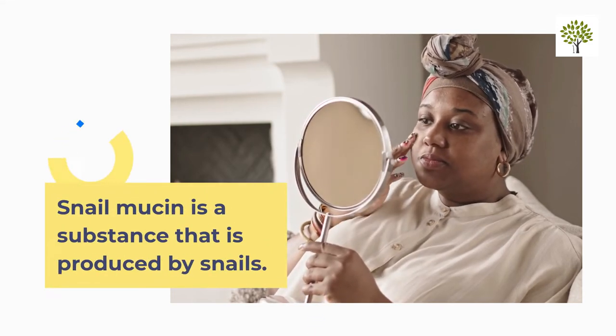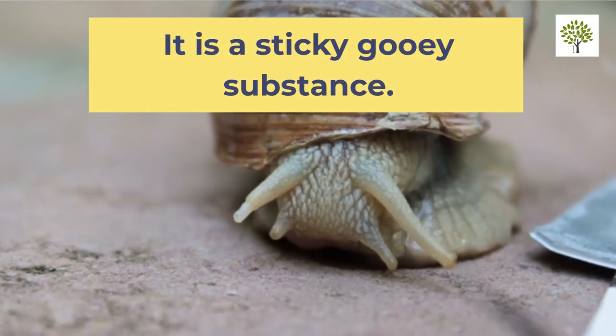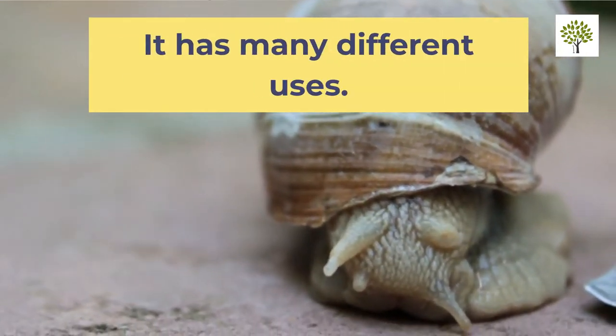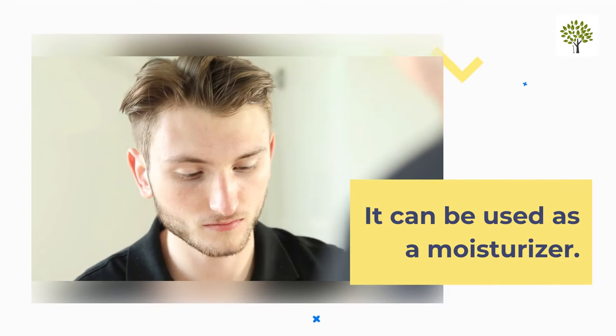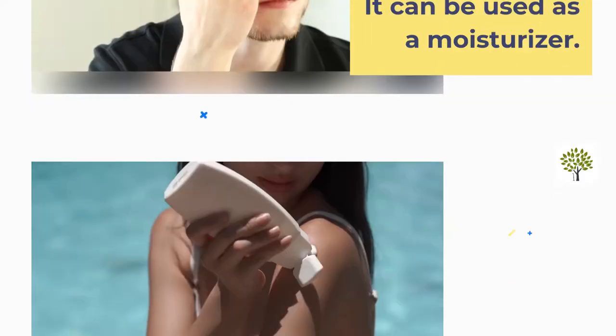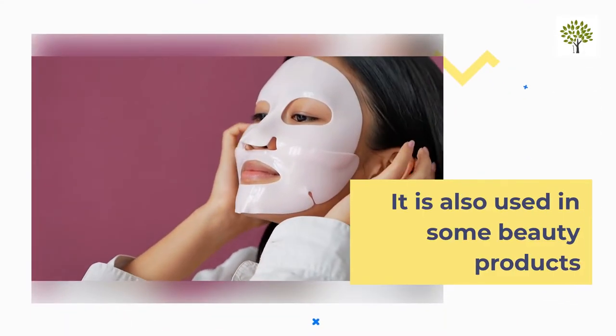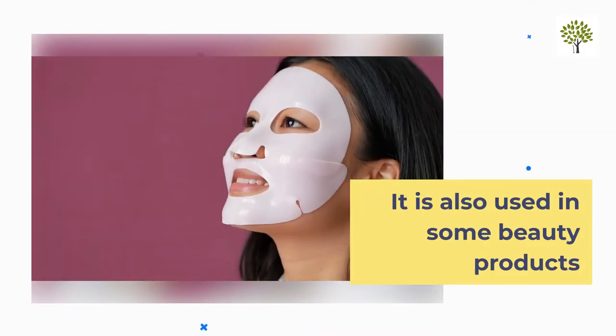Snail mucin is a substance produced by snails. It is a sticky, gooey substance with many different uses. It can be used as a moisturizer, as an anti-aging cream, and it is also used in some beauty products.